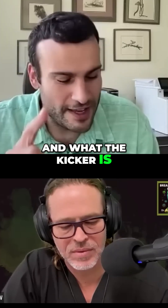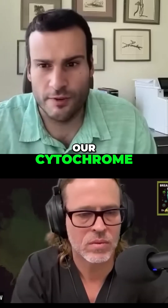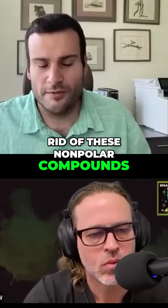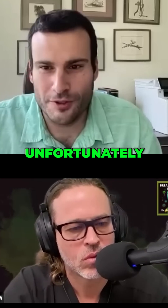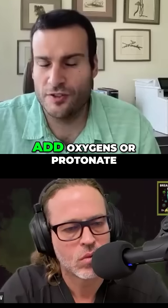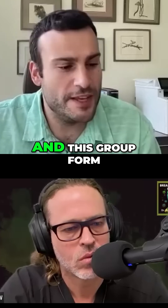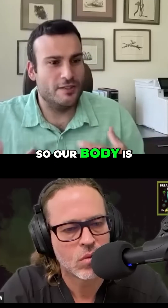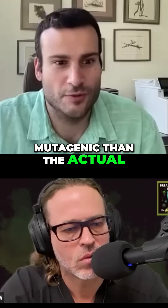The kicker is when our body tries to excrete them, our cytochrome P450 enzymes in our liver — how do they get rid of these nonpolar compounds? They add oxygens to them to try to make them water soluble. Unfortunately with aflatoxins in particular, when they try to add oxygens or protonate them to make hydroxyl groups, they actually make epoxides. This epoxide form is like a magnet to DNA. So our body is trying to flush them out, but it's actually making them more carcinogenic and mutagenic than the actual native form.